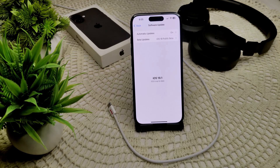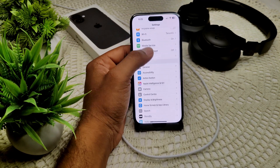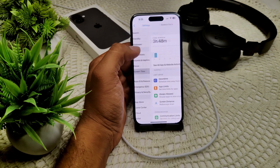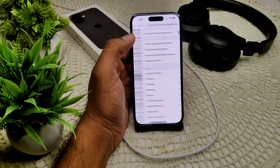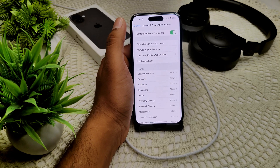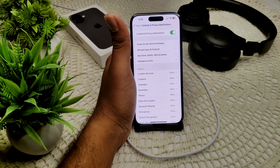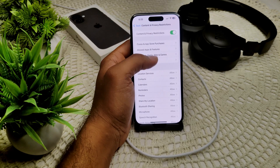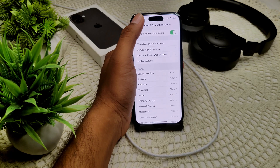We also have to check for restrictions — ensure that no restrictions are blocking CarPlay. Go into your Settings, then go into Screen Time, then Content and Privacy. Tap on 'Allowed Apps' and make sure CarPlay is enabled. I have already allowed CarPlay in the content and privacy restrictions on my device, so there will be no problem.